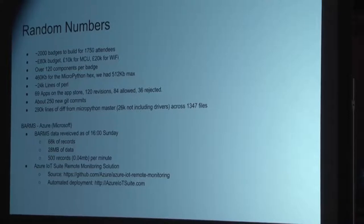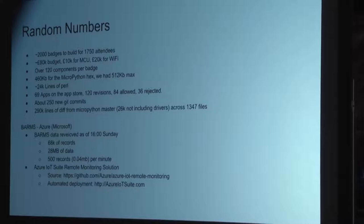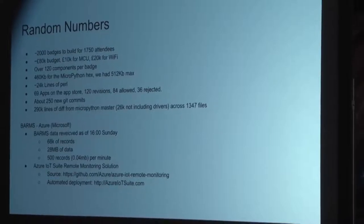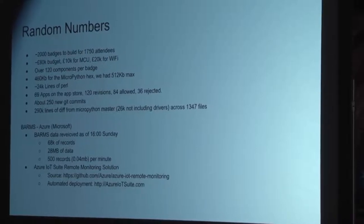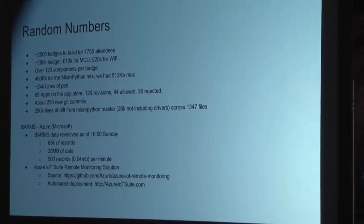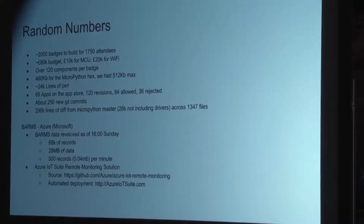We needed someone to dev the server, and we said do it in Python, because loads of us know Python. But Tom said he's a Perl developer — so he just decided to write it in Perl rather than learning Python, meaning none of us can easily change it. But it got done. We actually have a pull request in — there is one other Catalyst dev on site, but it still hasn't been accepted.